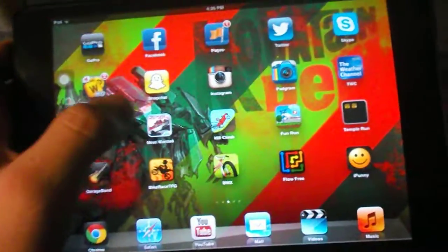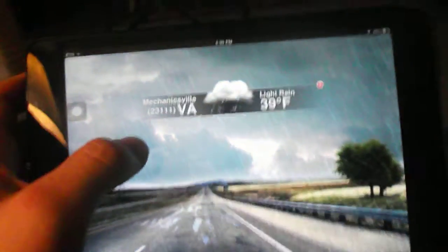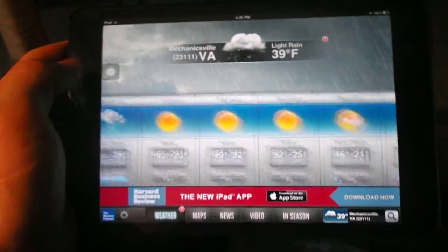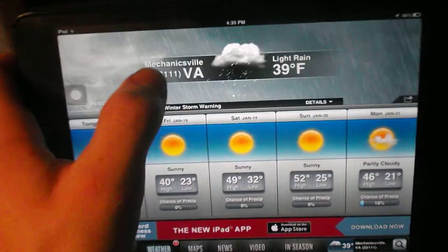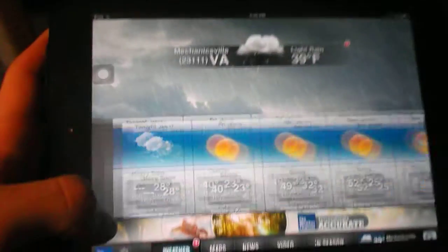Alright guys, I'm on the iPad right now. Let me show you the weather forecast that is coming up. This is exciting for me and most of everybody. Let's get it to load up. Alright, there we go. Mechanicsville, Virginia, 39 degrees, light rain.